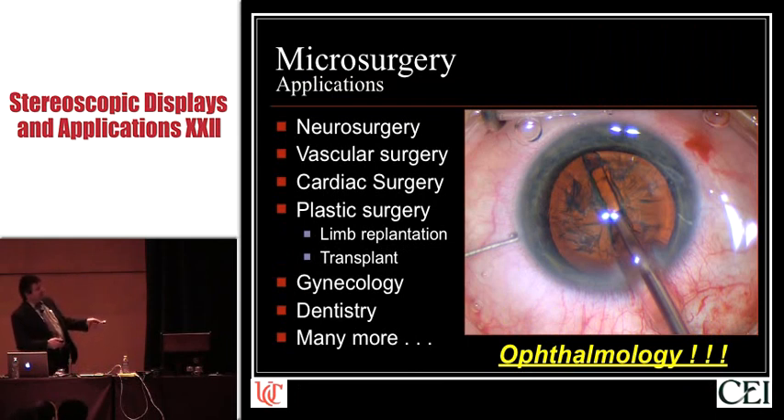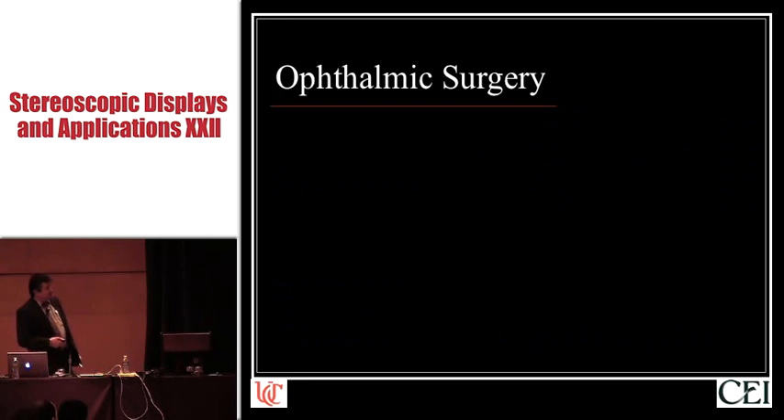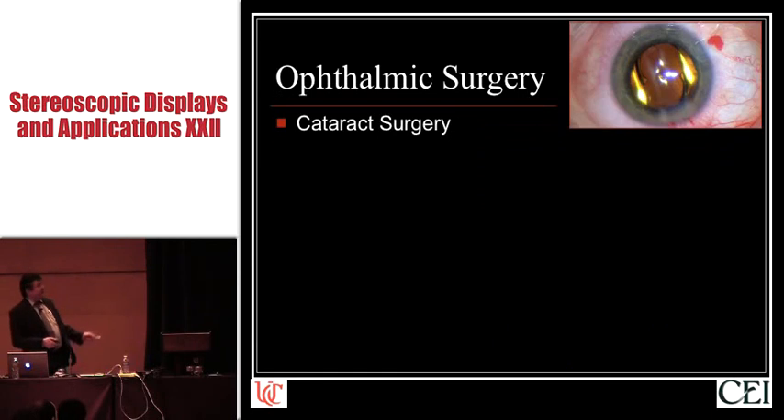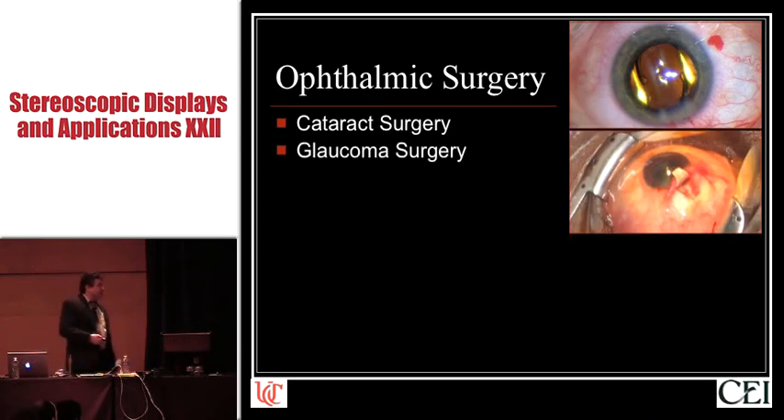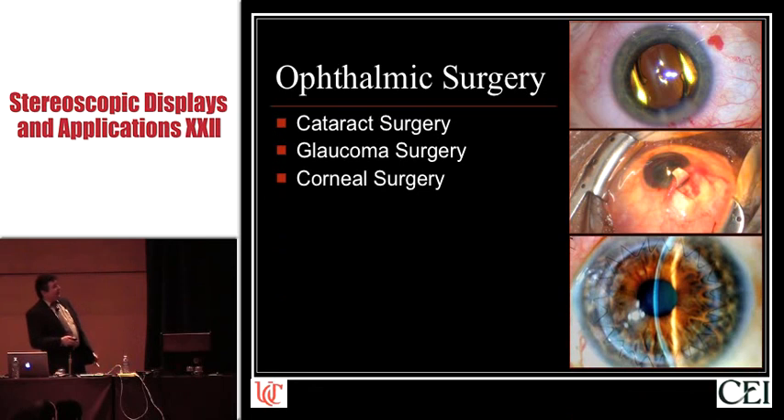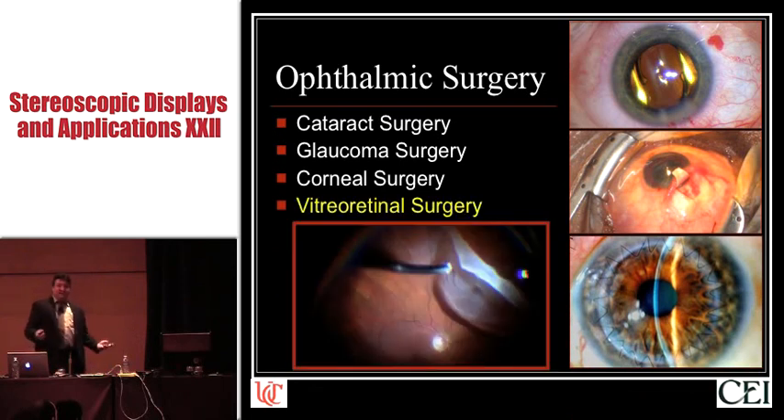Here is a view of a cataract being extracted. Ophthalmic surgery is actually a fairly diverse field — here is the intraocular lens implant being placed into the eye of the previous cataract surgery patient. Here is an eye undergoing glaucoma surgery. All of these are done under the operating microscope. This is a fresh corneal transplant. And, of course, the most important part of ophthalmic surgery — vitreoretinal surgery. This is a retinal detachment, and here are instruments inside the eye. This is the optic nerve, a retinal detachment being fixed.